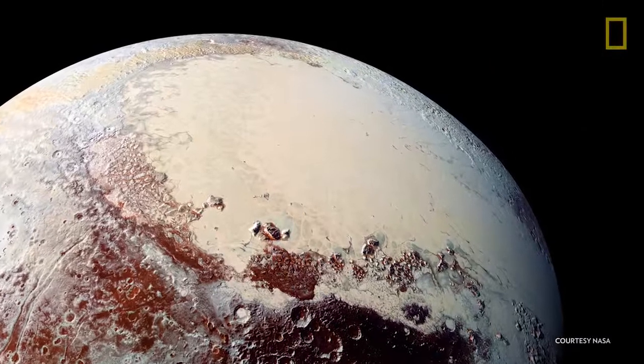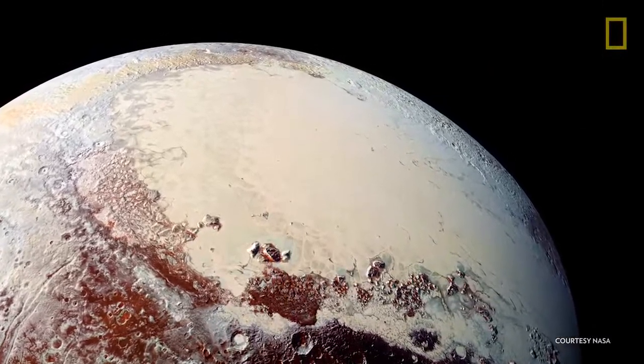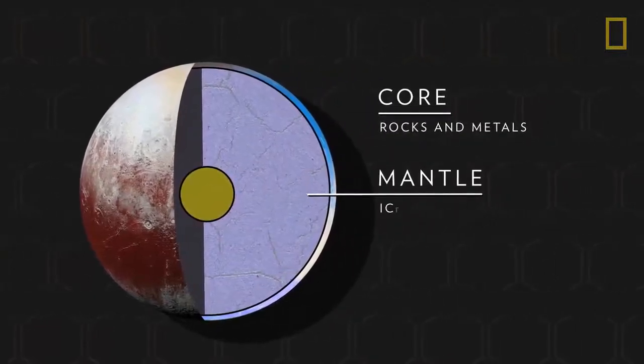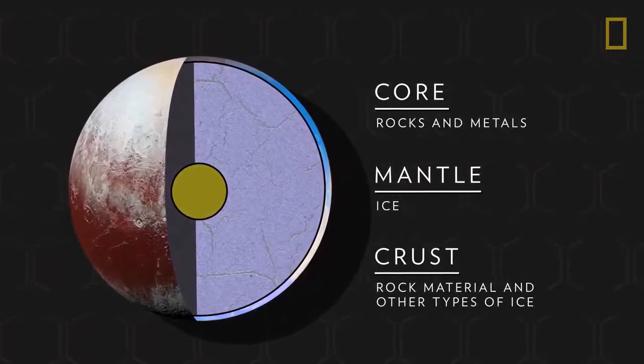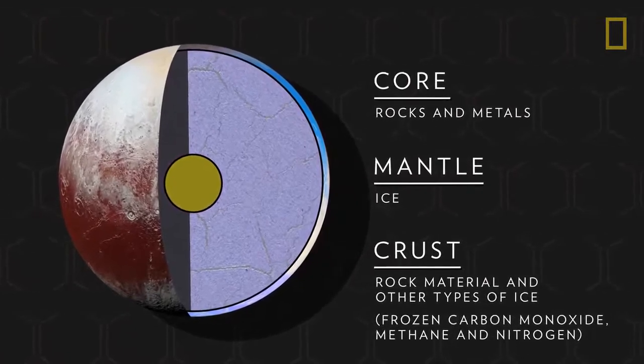The frigid temperatures play a crucial role in shaping the geological composition of Pluto. Its core, likely made of rock and metals, is encapsulated by a mantle made of ice. The dwarf planet's crust is made of rock material and other types of ice, such as frozen carbon monoxide, methane, and nitrogen.